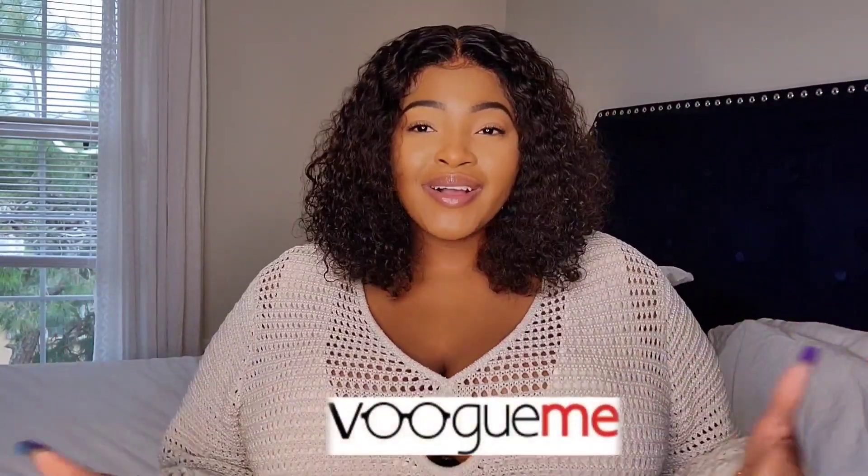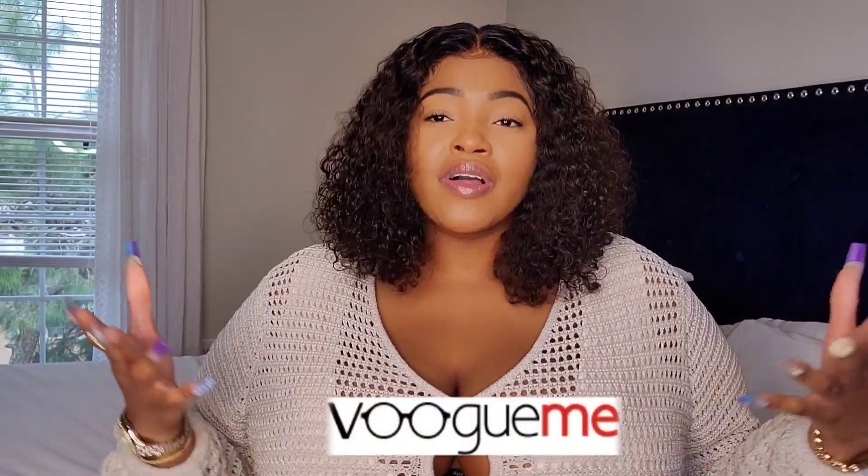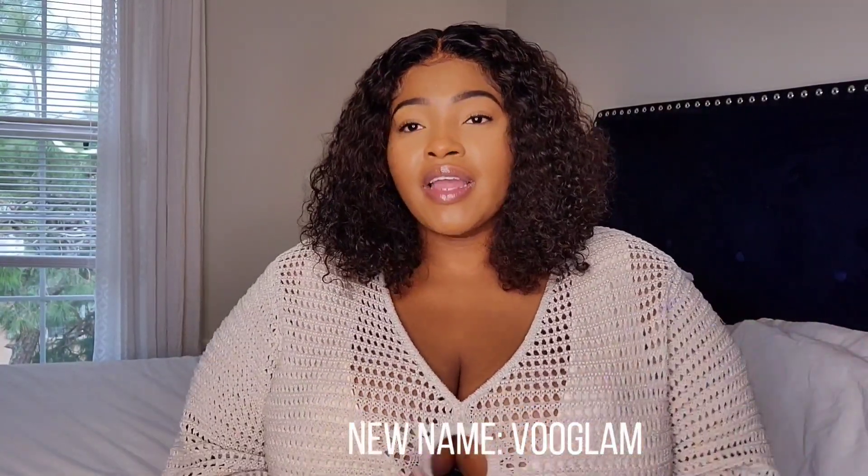This video is sponsored by Vogue Me — they are now changing their name to Vooglam. I'll put it on the screen so you guys know the exact name. They specialize in unique frames, whether you need prescription glasses, like to read with them, or use them as a style statement. Definitely check out Vooglam because you will be blown away.